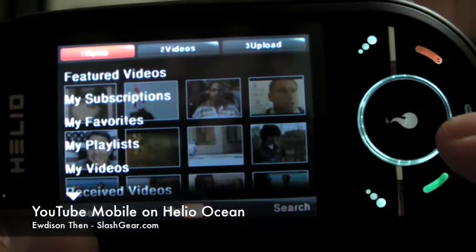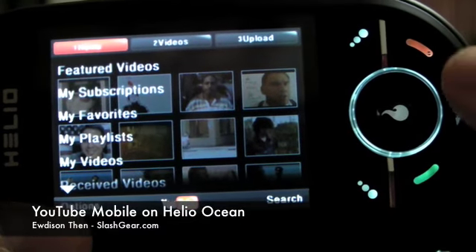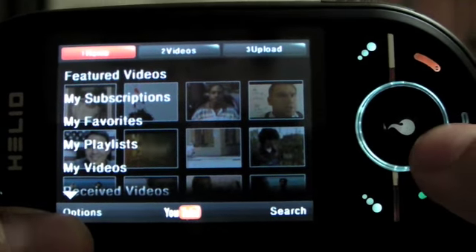Hi everyone, this is EWD with SlashGear.com. I've just installed YouTube mobile on my Helio Ocean and I will show you what's so great about this application.